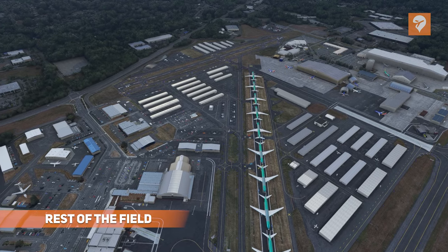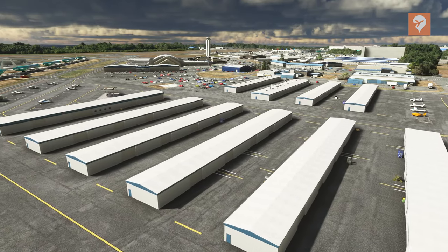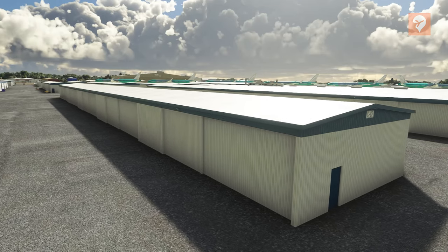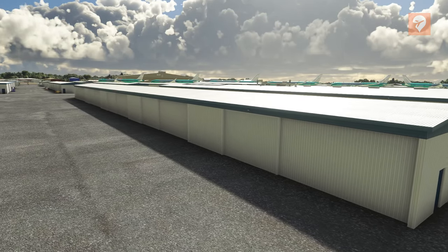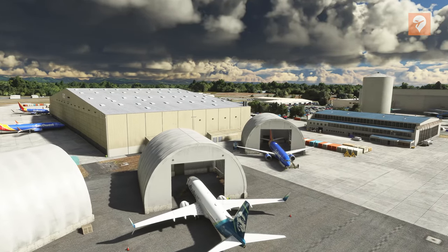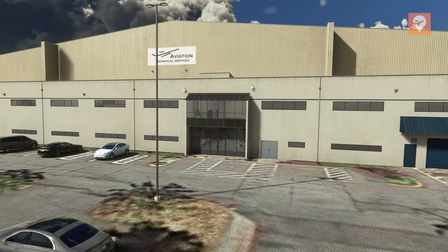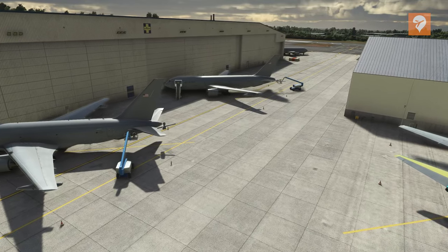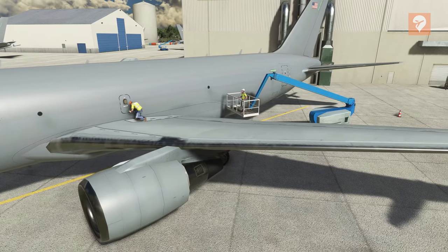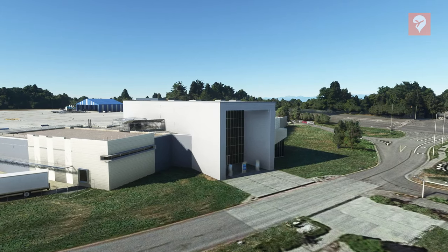This airport features a significant number of buildings around the rest of the field. There are an abundance of general aviation hangars that are well modeled, but do appear to be just copied and pasted — I don't mind this too much, as they are all pretty much the same building. There's also the Aviation Technical Services hangar, which even features a parallax interior at the front, although the office space shown may not look like the most realistic setting. There's the Everett Modification Center where the KC-46 is assembled, which looks well done. Finally, there's the Flying Heritage Museum and the Future of Flight Museum, which look great as well.